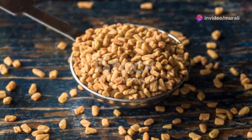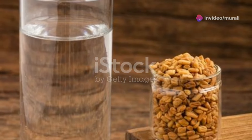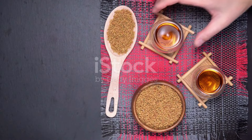This is gonna blow your mind — fenugreek might be a game-changer for managing diabetes. Fenugreek may help control blood sugar levels thanks to its high fiber content, which slows down carbohydrate absorption.